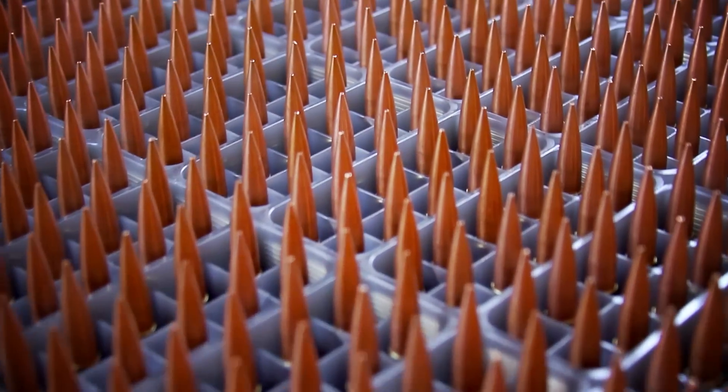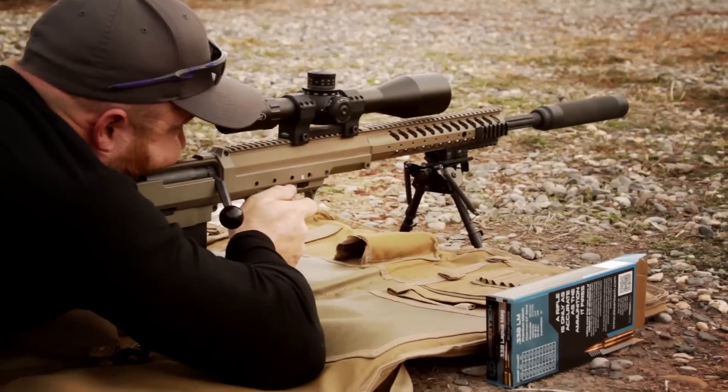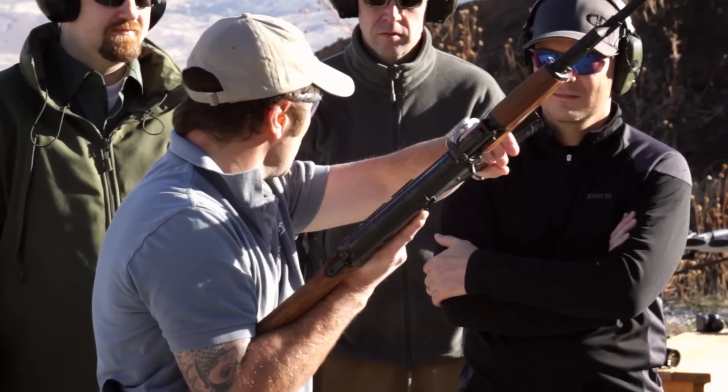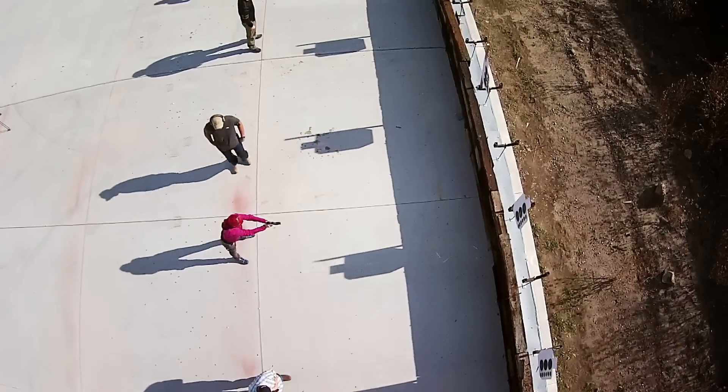Desert Tech also offers select premium match-grade munitions loaded with the same level of skill and material that drives the Desert Tech brand. We also provide world-class precision instruction by proven field operators across the 55,000 acres of natural terrain and sophisticated training base at our private facility.